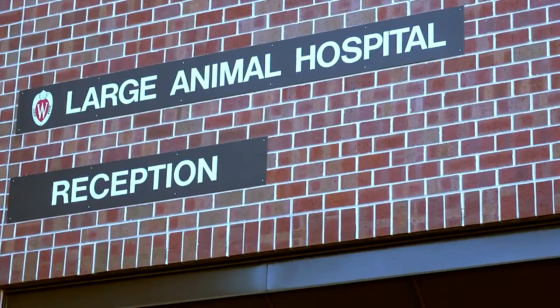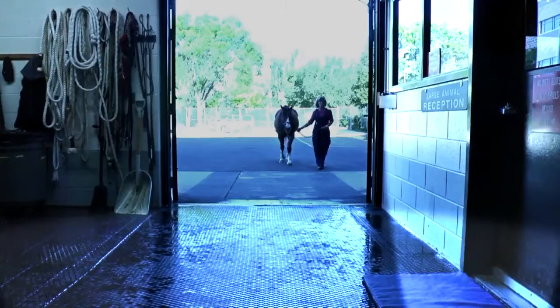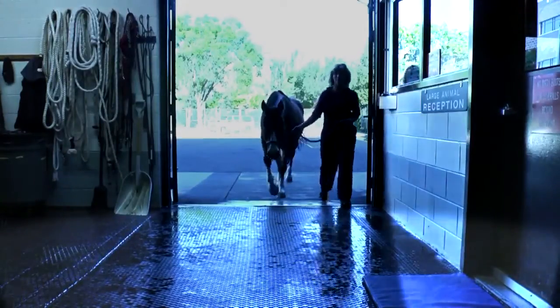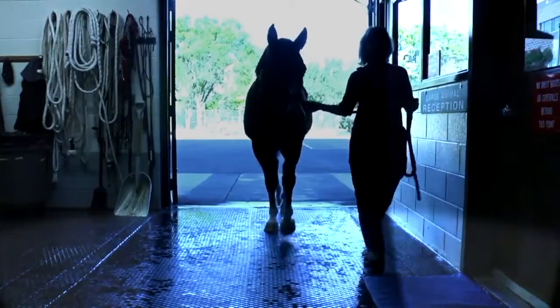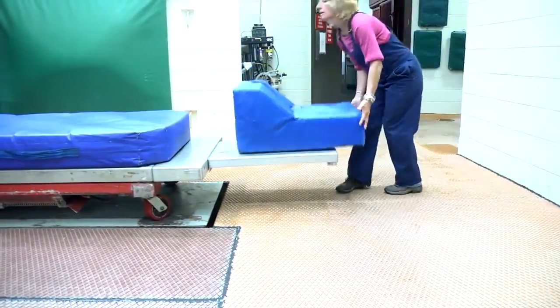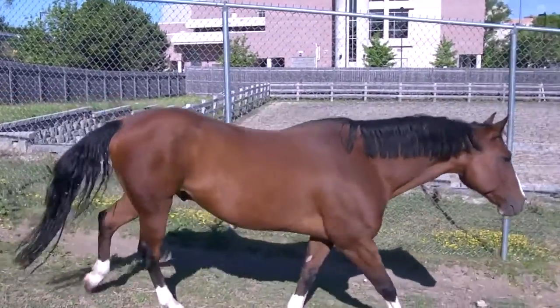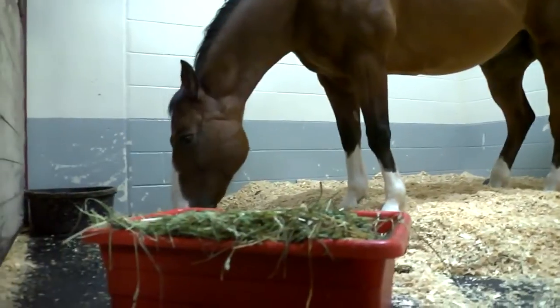Our hospital is specifically designed to be amenable to the treatment of horses and other large animals that we see here at the University. The hallways, the induction stalls, the recovery stalls, our imaging suites, our standing surgery areas, and our regular operating rooms are all designed specifically for horses and other large animals to make them comfortable, easy to use, and safe.